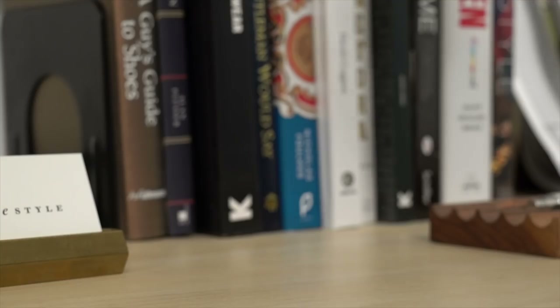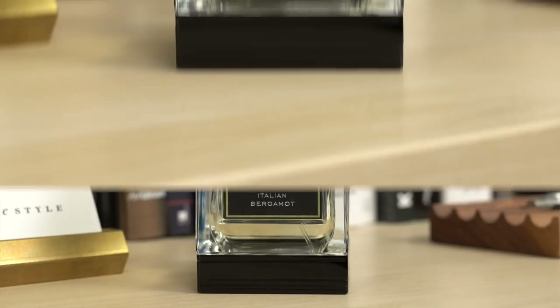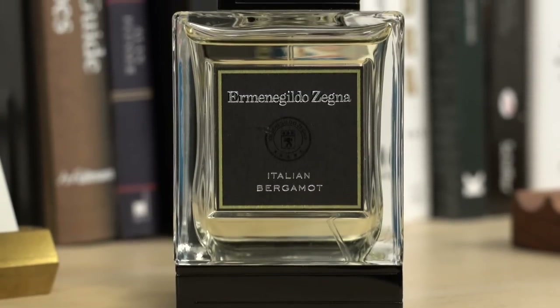First up, we have a fragrance by Xenia from the Essenze collection. This is Italian Bergamot. This is Xenia's take on a classic eau de cologne, and as the name suggests, bergamot is the predominant note here.